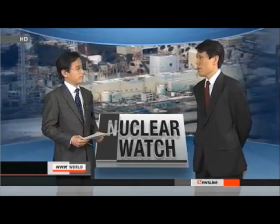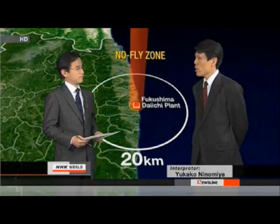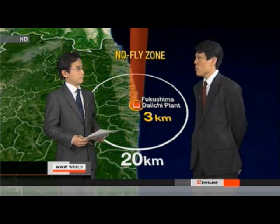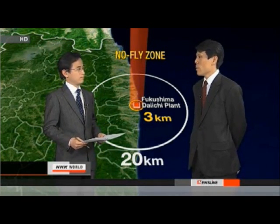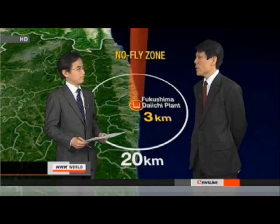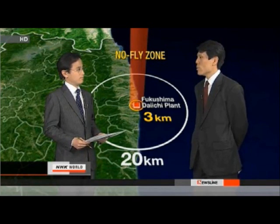The Japanese government reduced the no-fly zone around the Fukushima Daiichi nuclear power plant from a radius of 20 kilometers to 3, because it was determined that the radiation dosage in the atmosphere did not pose a problem for safe flying. NHK's helicopter captured images from the skies near the plant for the first time since the accident last March.